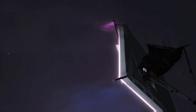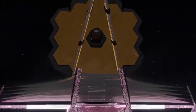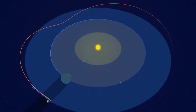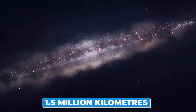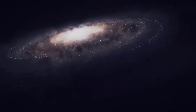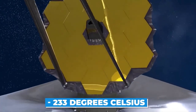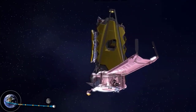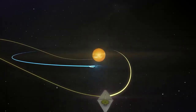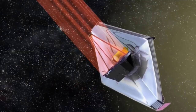Webb's five initial targets include WASP-96b, a giant, hot, steamy planet roughly half the mass of Jupiter that circles a star 1,150 light-years from Earth. It orbits so close to its star that it completes a full orbit in just three and a half days. An instrument on the telescope obtained spectra of the planet, revealing water vapor and signs that the planet is enveloped in clouds and haze. The same technique can be used to study atmospheres on smaller, rockier planets in the habitable zone, where liquid water could exist on the surface.